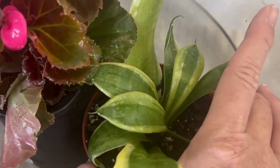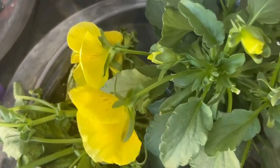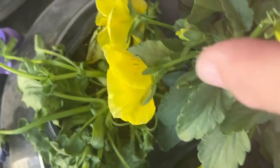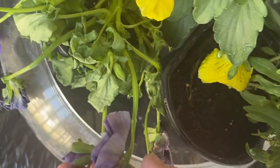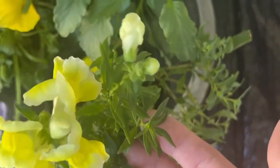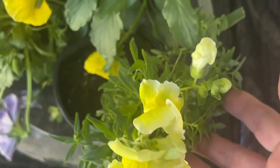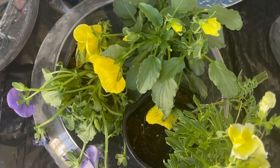Yeah, this looks good. I know you said they didn't like a whole lot of water, but the pansies — yeah, these are pansies. I love the purple ones. I hope they come back to life. My hand looks huge in here. And I'm really surprised at the snapdragons — pleasantly surprised. So that does it for the garden update. Talk to you later. Bye.